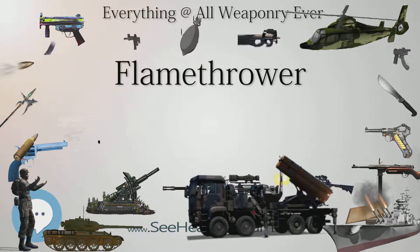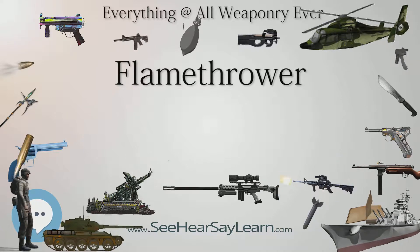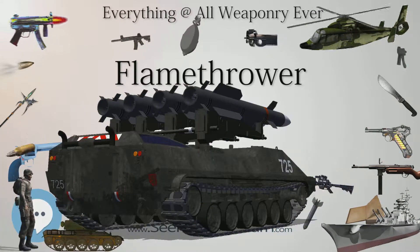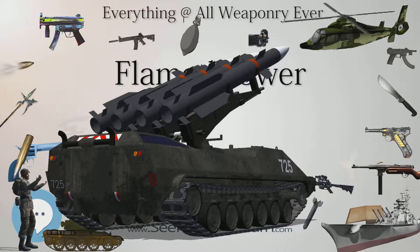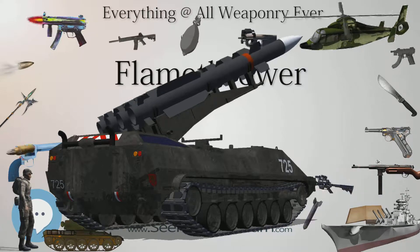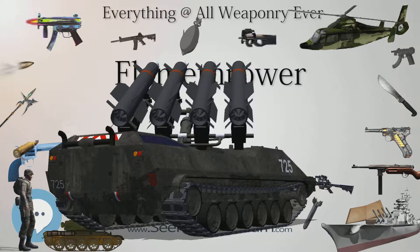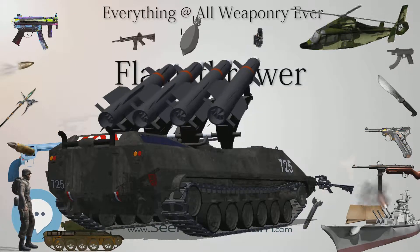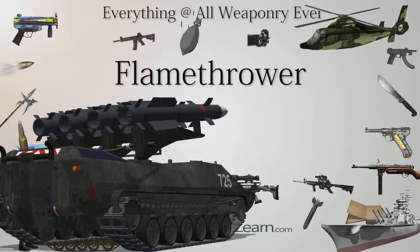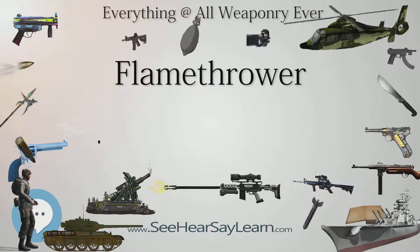On July 30, 1915, it was first used in a concerted action against British trenches at Hooge, where the lines were 4.5 m (4.9 yd) apart. Even there, casualties were caused mainly by soldiers being flushed into the open and being shot by more conventional means rather than from the fire itself. The flamethrower had other limitations: it was cumbersome and difficult to operate and could only be safely fired from a trench, which limited its use to areas where opposing trenches were less than 18 m (20 yd) apart, which was not a common situation. The fuel would also only last about two minutes.